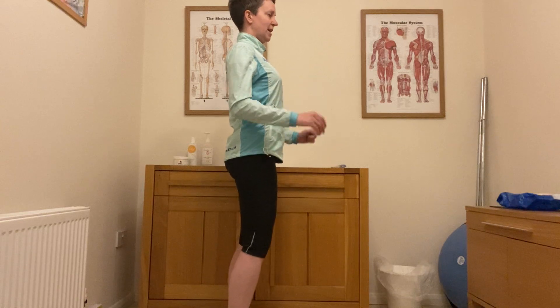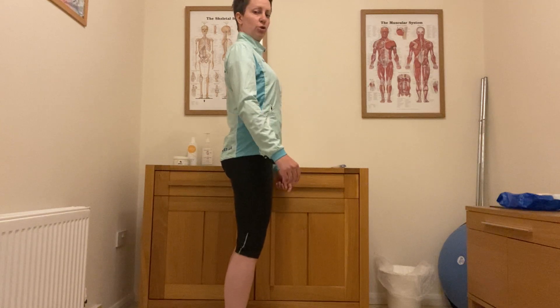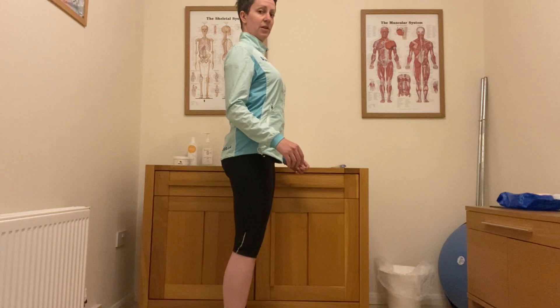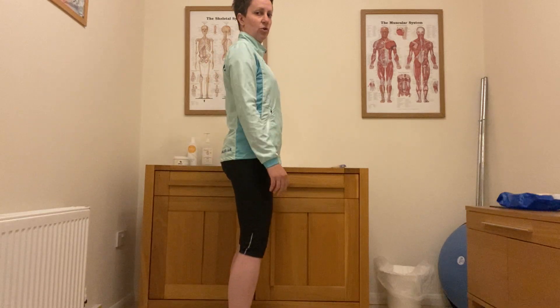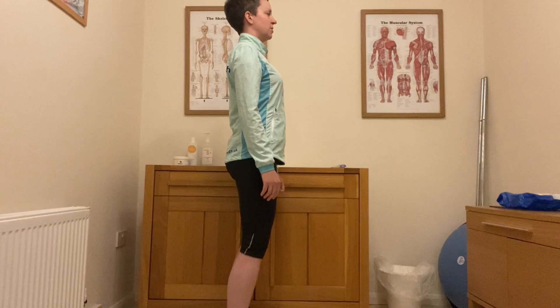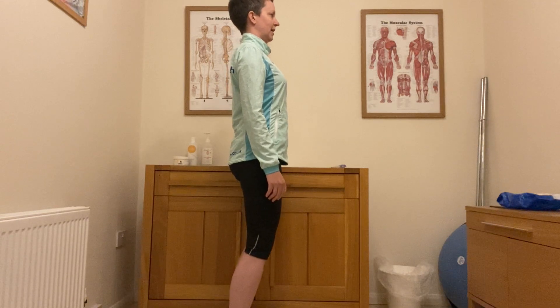With our shoulder blades, we want to think about drawing them towards each other and down behind us. Because when we've got our shoulders up and forwards around our ears, our shoulder blades actually lift and splay out around the side of our ribcage. So we want to pull them together and back down behind us to get those shoulders nicely in position. And finally, we want to lift our gaze up to the horizon and tuck our chin back a little bit.